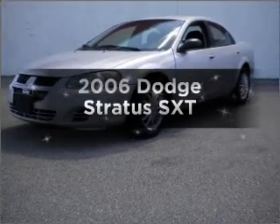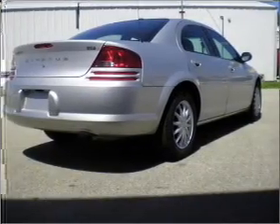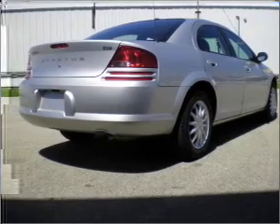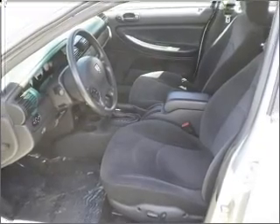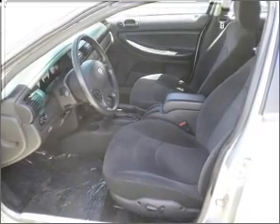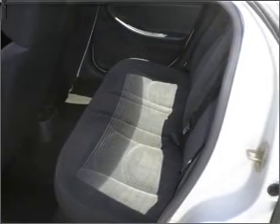Get noticed in this 2006 Dodge Stratus. If you're looking for a first-rate auto, this one could be yours today with an efficient four-cylinder engine that responds smoothly to its automatic transmission. Stand out from the crowd with premium wheels. The anti-lock braking system will help deliver you safely to your destination.